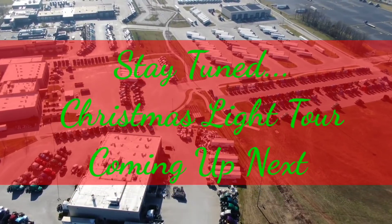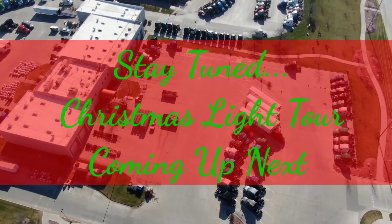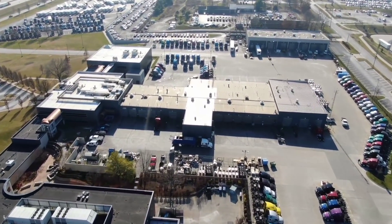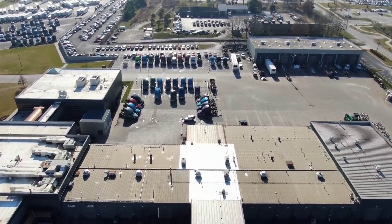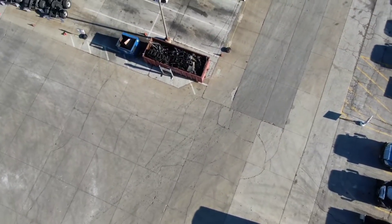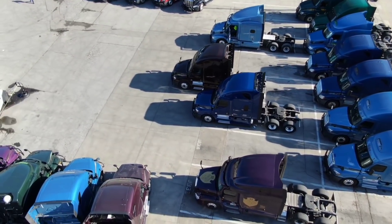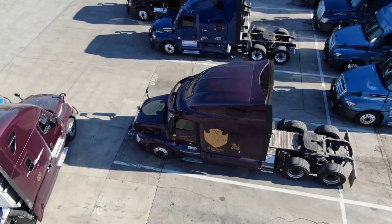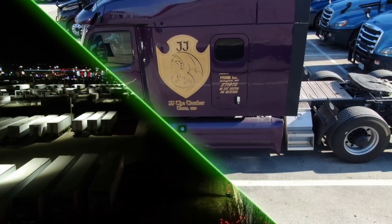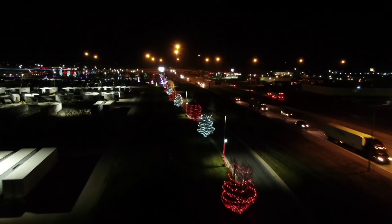Let's do a quick little flyover, and yes, make sure you stay tuned because the Christmas light tour is coming up next. Let's go ahead and zoom on over this place — putting her in sport mode and flying on over to get a good bird's eye view. There we are. Let's go ahead and land this thing — see how my landing skills have gotten. And now for the time you've been waiting for — the Christmas lights. This thing is just so nice how they did it. I'm just gonna shut up and let the Christmas music take over. Enjoy.